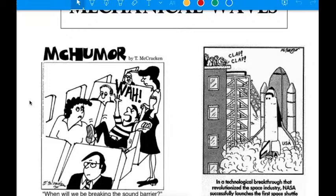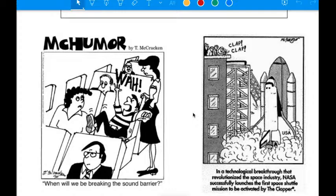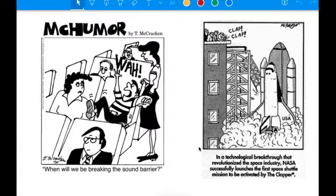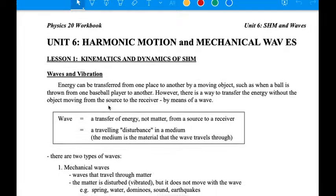As always, we've got our cartoons. One asks: when will we be breaking the sound barrier? If only it worked like that. We'll find out possibly in our last lesson — by breaking the sound barrier, you wouldn't actually avoid screaming because of the Doppler effect and relativity. We also have a rocket launching: NASA successfully launches the first space shuttle mission activated by the clapper. Clap on, clap off — doesn't seem like the most necessary technology. Anyway, let's get into it.